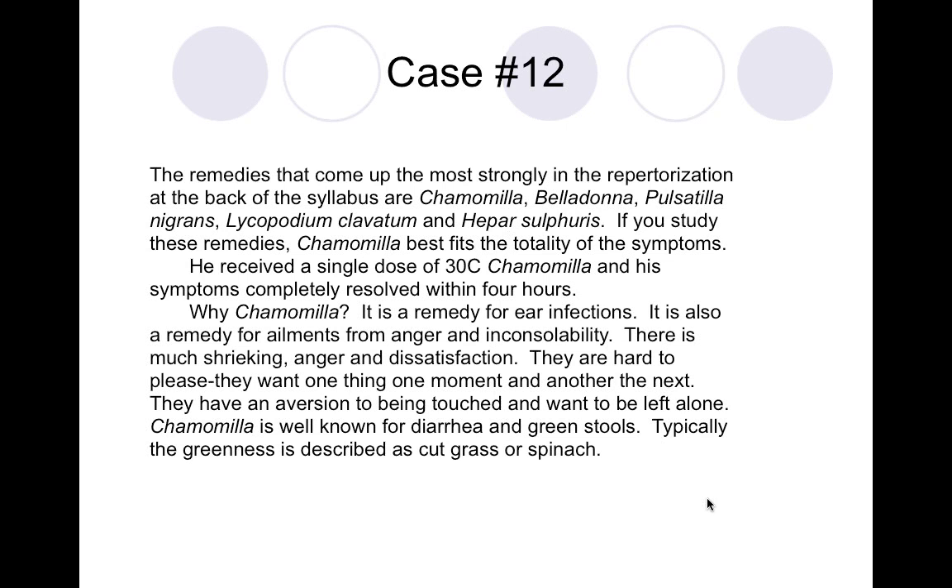If you study the remedies — pull out Boericke's pocket manual of Materia Medica and read about each one — it seems like chamomilla fits best. Chamomilla is the answer. Some of you submitted belladonna, pulsatilla, or hepar sulph as a consideration. I feel that even though chamomilla was the indicated remedy, belladonna would also probably act. Any of these remedies would probably have some action — in acute cases, you don't need to get the exact remedy for some beneficial effect.